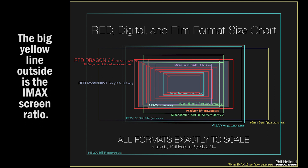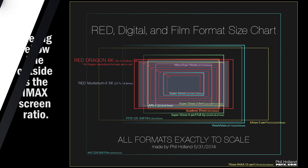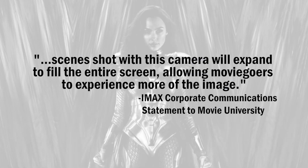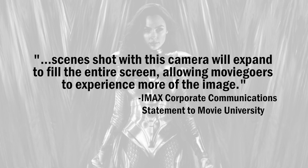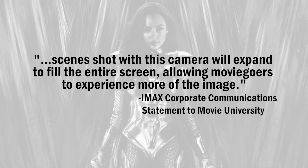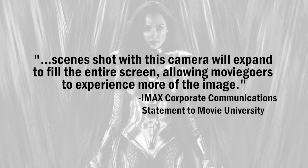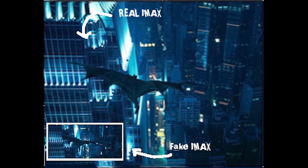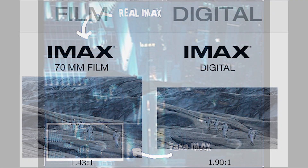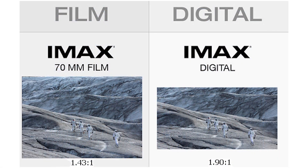IMAX had this to say regarding their screen format and scenes shot with their cameras vs. digital cameras: scenes shot with this camera will expand to fill the entire screen, allowing moviegoers to experience more of the image. There's truth to what they're saying here, but it's not the full picture. To learn more about IMAX's claim of filling up the entire screen, head over to my other video about the format where I go into depth over this.